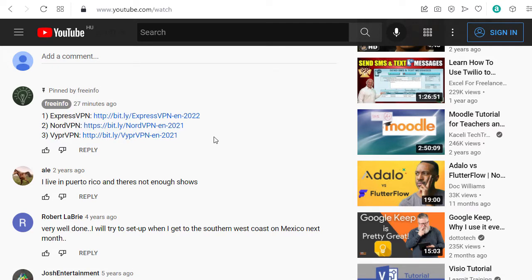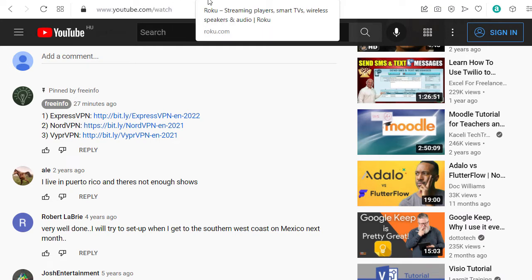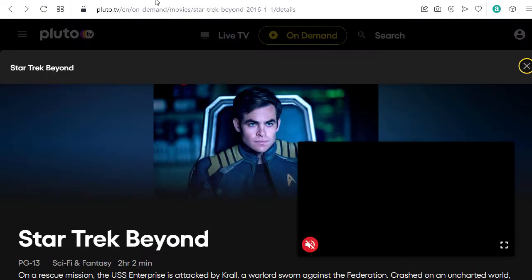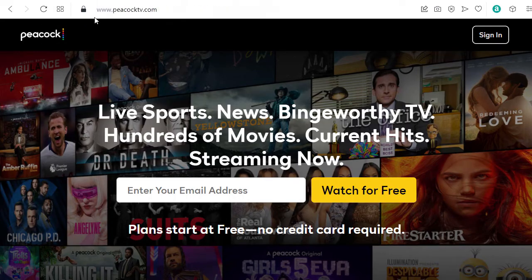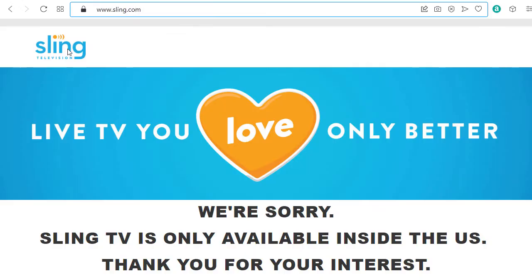Those VPNs, you have to pay a little bit every month. But you can use all kinds of free streaming websites with those VPNs in the US. And now I'm showing how to use Sling with this VPN.